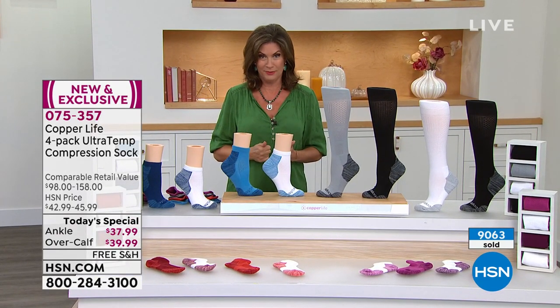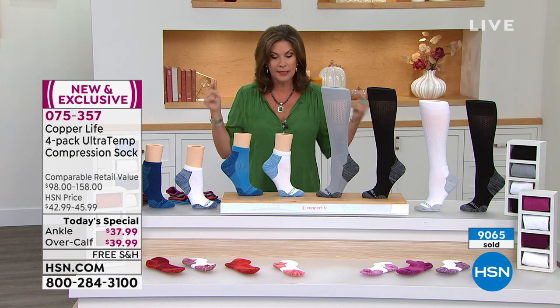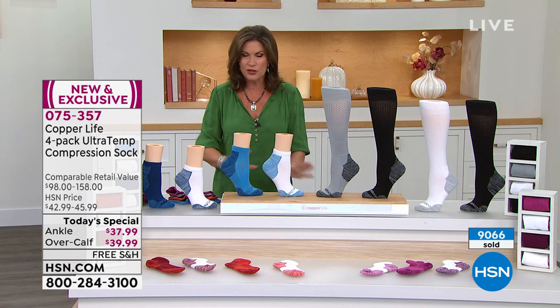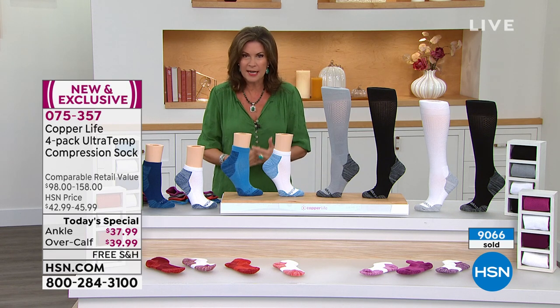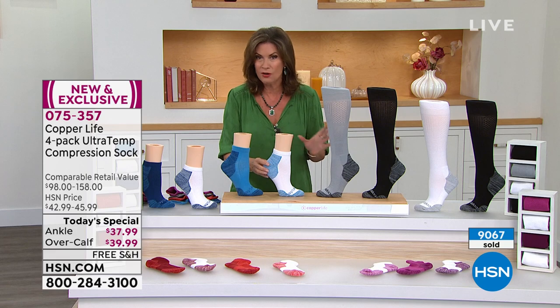Most importantly, we're doing free shipping and handling on this today. So if you want to get the ankle and the over-the-calf and stock up, today is the day so you don't have to pay that shipping and handling. What Copper Life brings us is a patented type of technology because the fabric is infused not only with copper but also with zinc — something they call Zenergy.